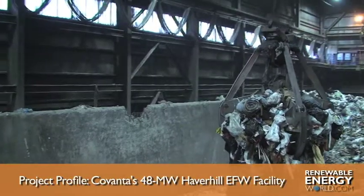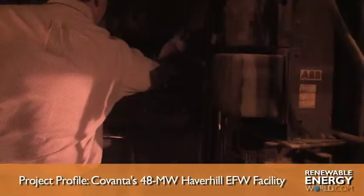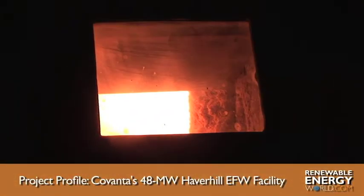The system combusts the waste at a temperature of more than 1,800 degrees Fahrenheit, boiling water in the process to create steam that spins turbines to produce electricity.